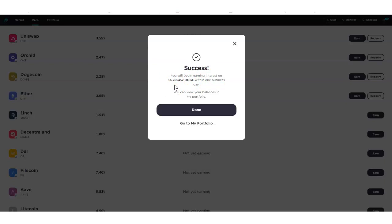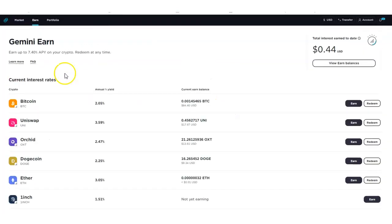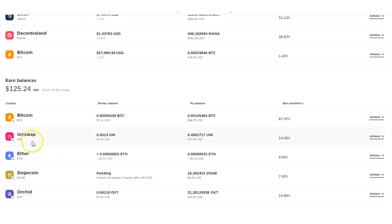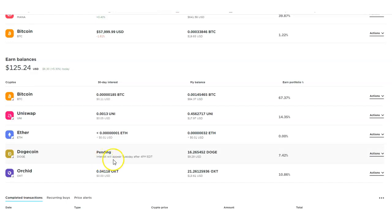I confirm, and — success! You will begin earning interest on 16.265 Doge within one business day. You can view your balances in your portfolio. Now on my portfolio, Dogecoin interest will appear Tuesday after 4 PM. It's now being held in the interest account. The earn portfolio percentage just reflects its share of your overall portfolio.